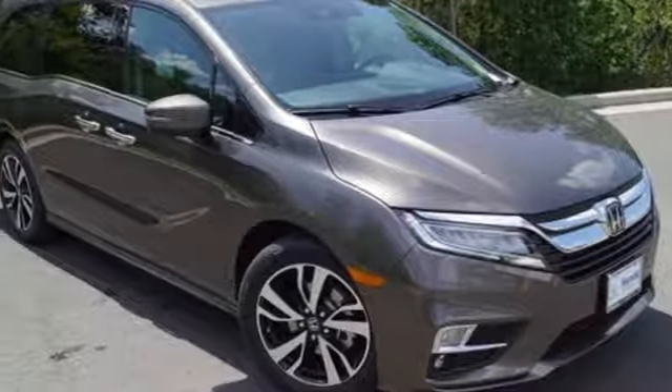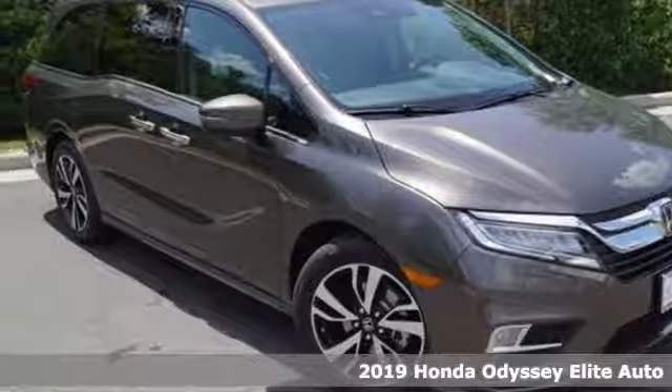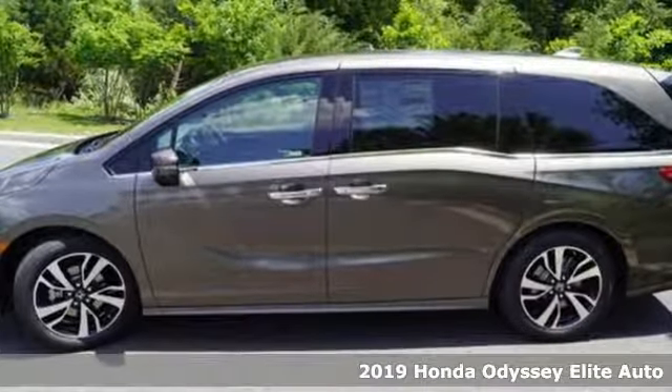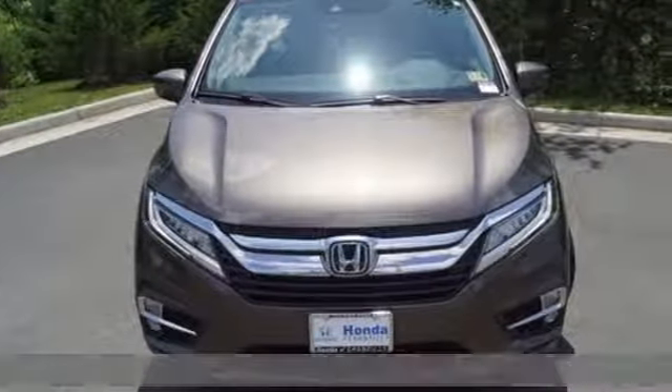It's a 2019 Honda Odyssey. From hood to hatch, it offers all the comforts and conveniences you want. Plus, it offers an exciting list of features.